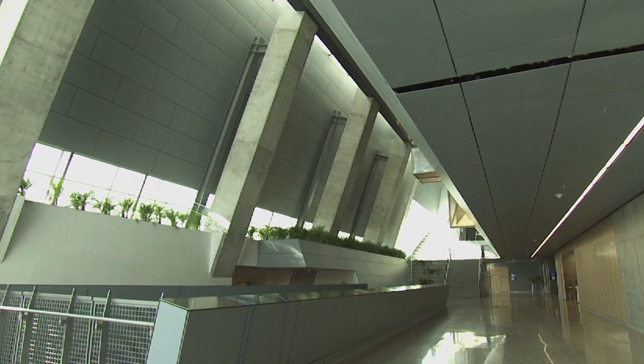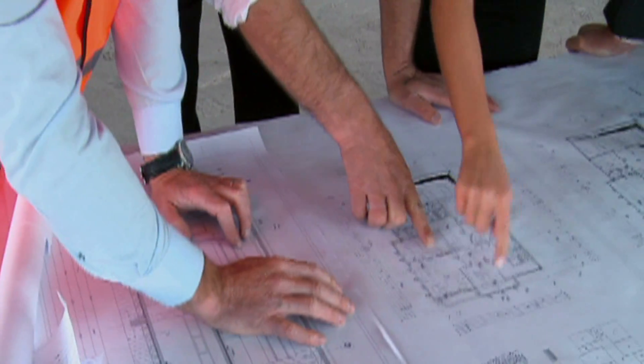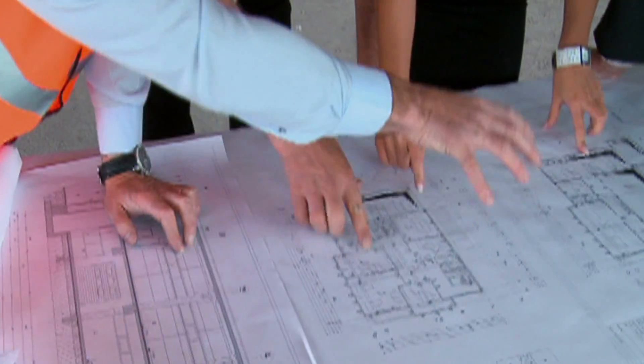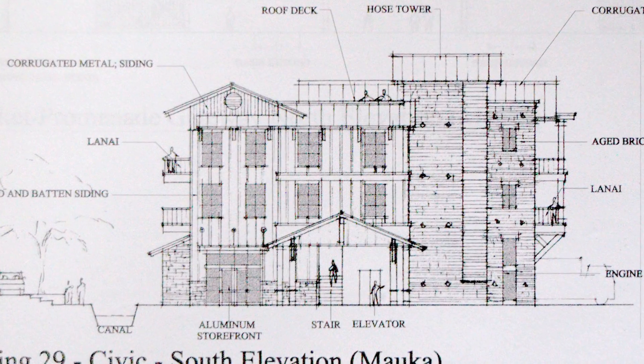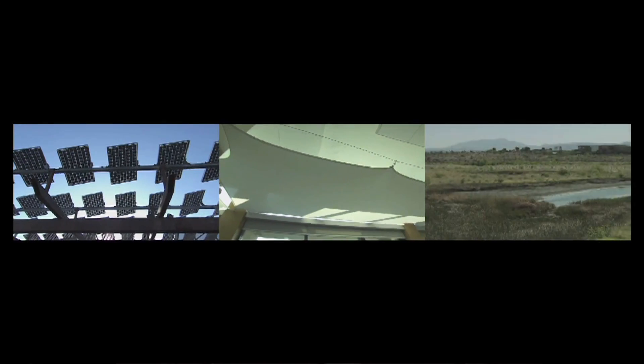What it takes to get to scale is one thing, and it's quite simple, but it's not necessarily easy. That's to convince the architects and engineers who are designing buildings that the integrated design process is the way to get to low-energy buildings, and the solution to the integrated design process is getting energy modeling involved in the pre-design and conceptual design phases to make those early decisions about building form, materials, orientation, shape, and shading. Once the practitioners fully understand that that's the way we get to low-energy buildings, they will create the demand for the energy modeling.